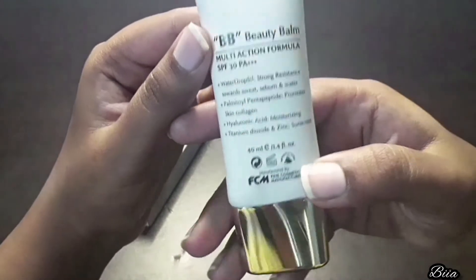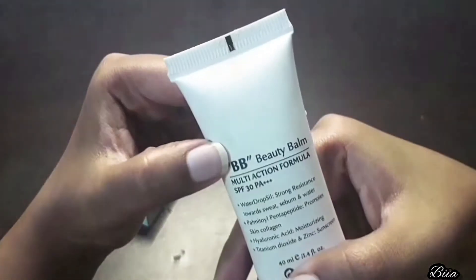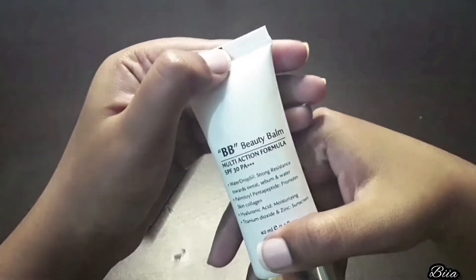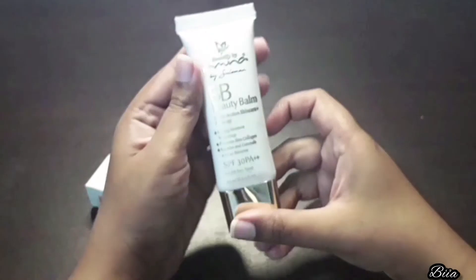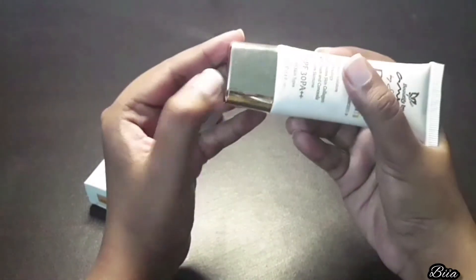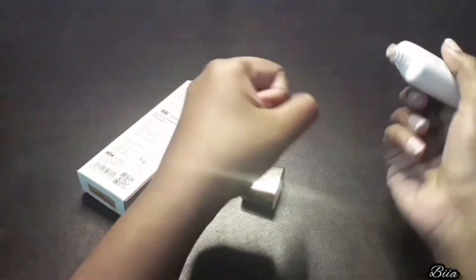SPF 30 PA++, light coverage, buildable, natural soft glow, oil-free, non-comedogenic, non-irritating, and dermatologically tested. The price of this product is 2200 rupees. The website is beautify5. Sales are running, so if you want to buy it, you can buy it on sale.